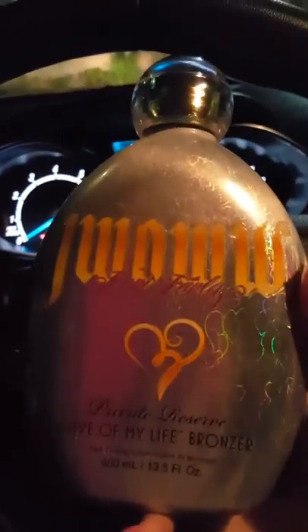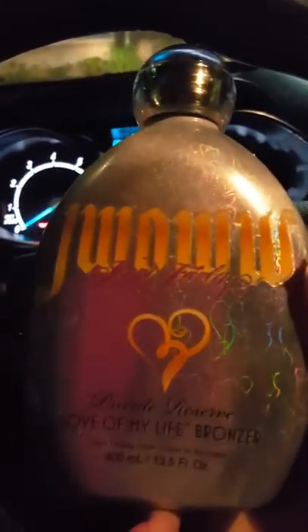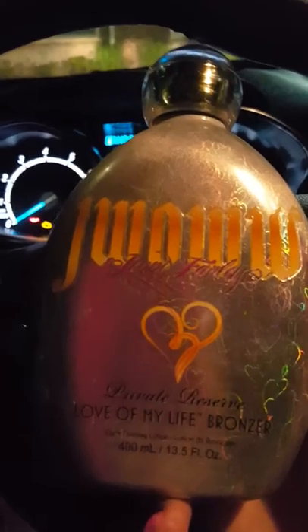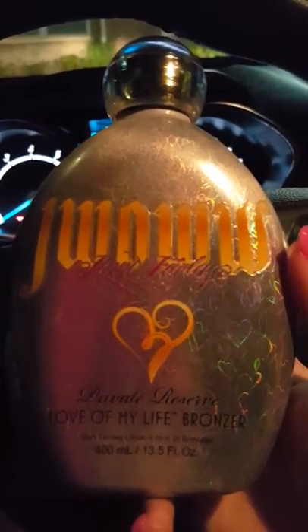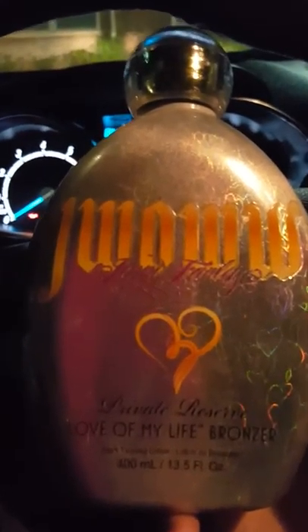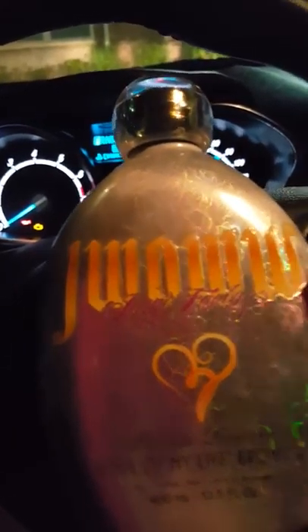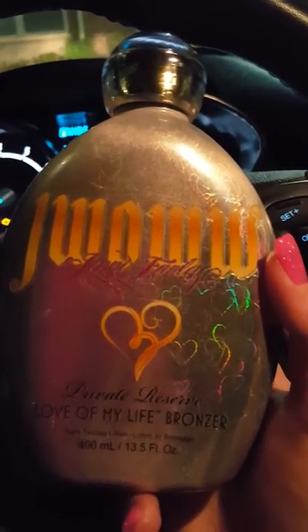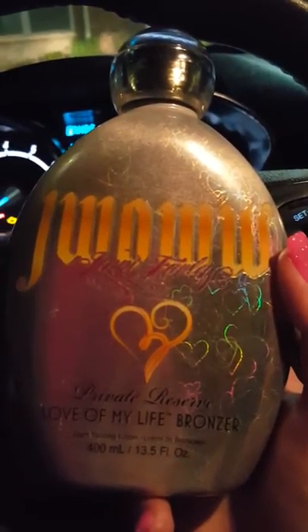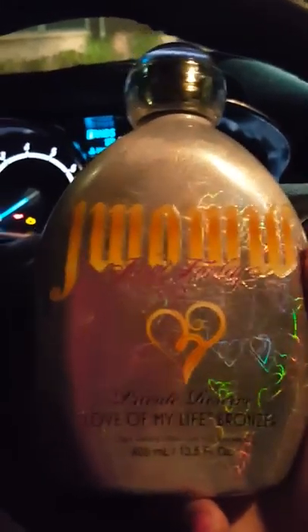Next is J Wow's Love of My Life bronzer. This one smells really, really good and in terms of moisturization it's one of the best. They say it's a precious moments fragrance and it really does remind me of a dreamsicle — very angelic. I used to collect Precious Moments figurines and it kind of reminds me of that smell.